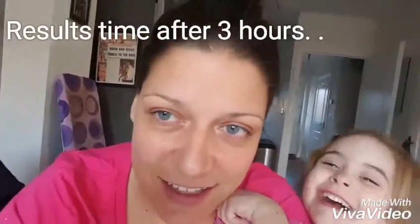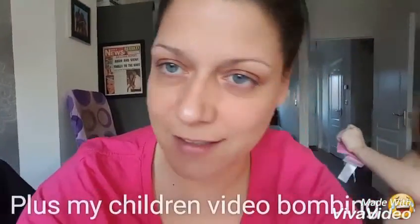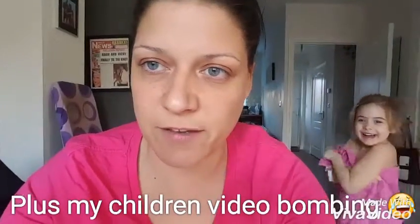Okay, so here are my results — no orange, no streaking, just a nice bit of color. Yeah!